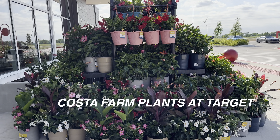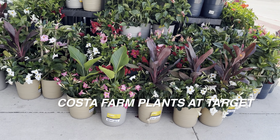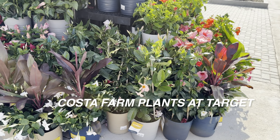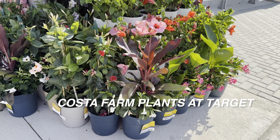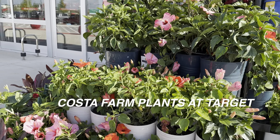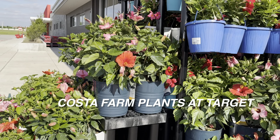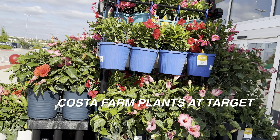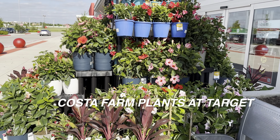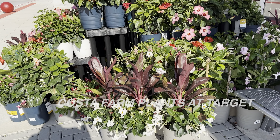I also wanted to highlight that Costa Farms is everywhere, and it's so awesome to see that Target — a big box store — is now carrying more plants. I know they have a couple of indoor plants, but now they're showing some outdoor house plants. Thank you to Costa Farms for just having a bunch of plants available — now you can see them at your local Target. I absolutely love Target. That is one of my go-to places to buy plant supplies.